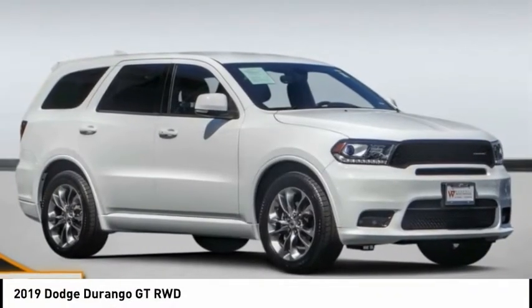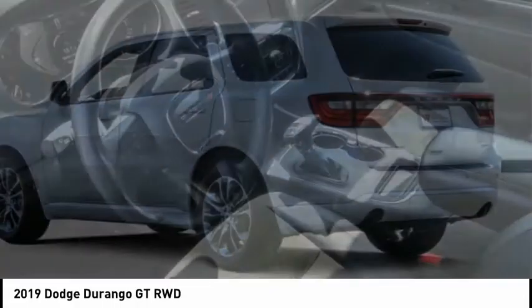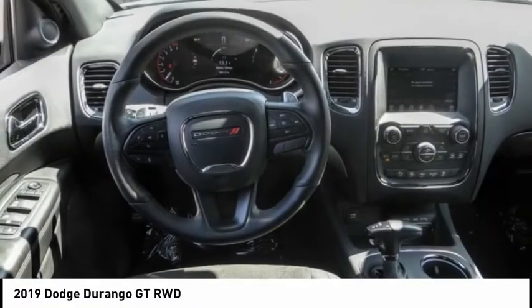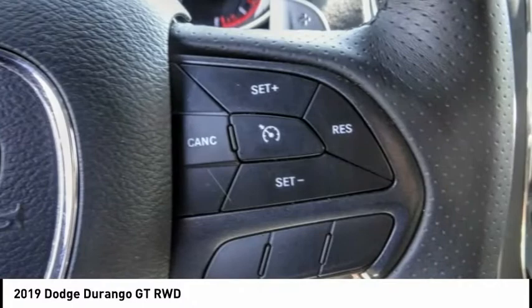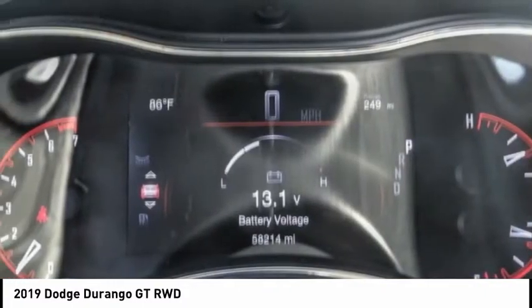We are pleased to show you the 2019 Durango. The Durango allows you and your family to travel in style and comfort. It offers more interior room than most mid-size SUVs and has an available third row of seating. Underneath are sturdy body-on-frame mechanicals and the option for a powerful V8 engine.